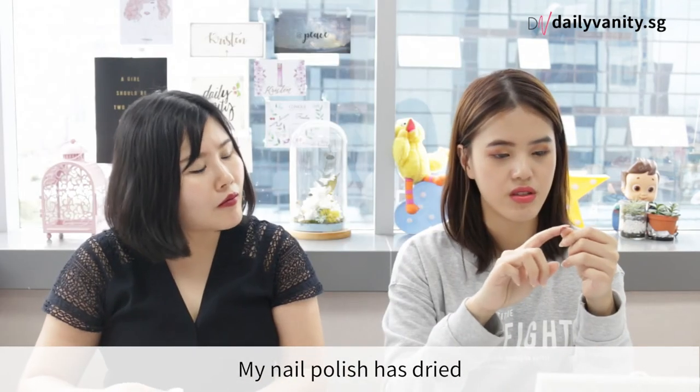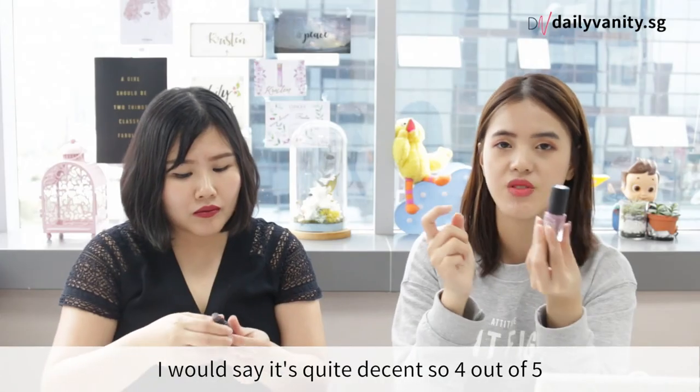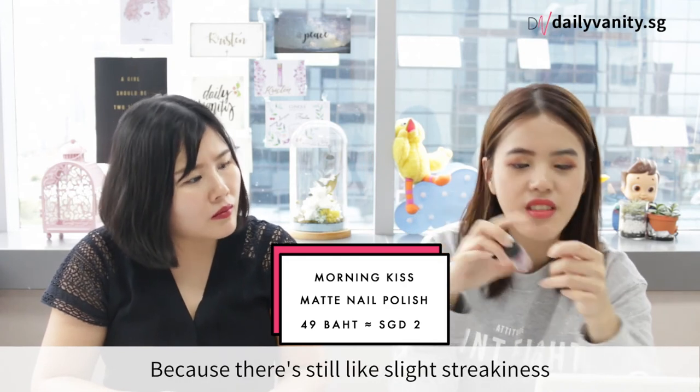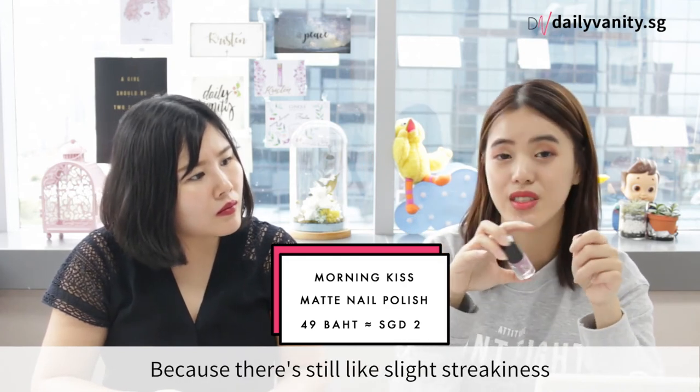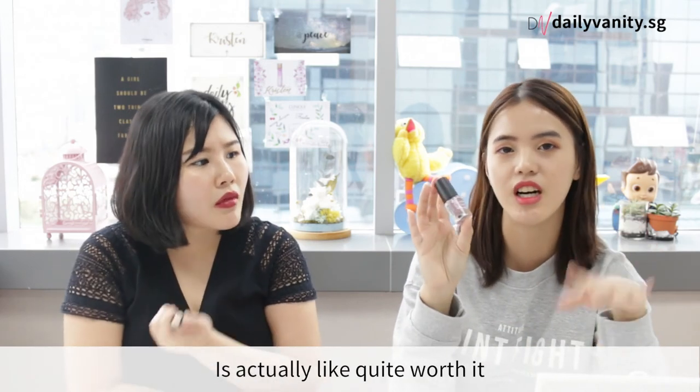My nail polish has dried — it's dry. Obviously this is very decent, so 4 out of 5. Definitely not 5 out of 5 because there's still a slight bit of stickiness. But for the time it takes to dry, it's actually quite worth it.